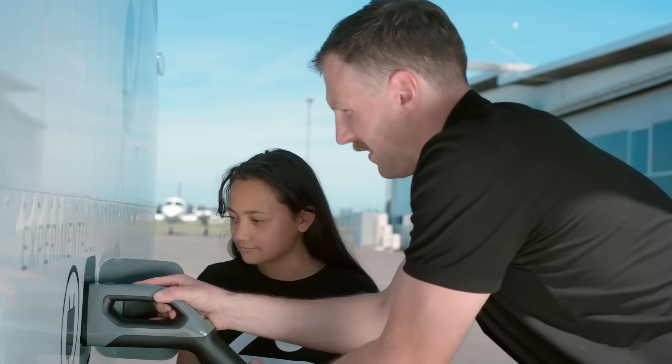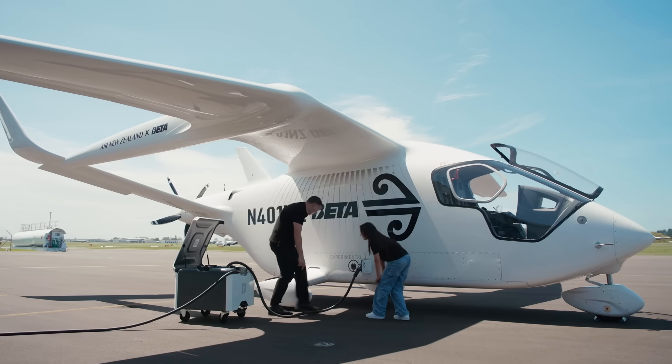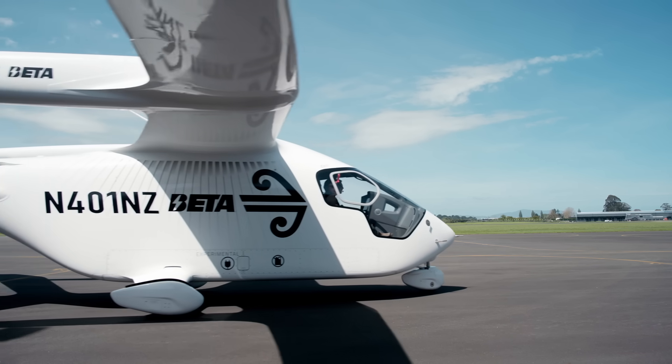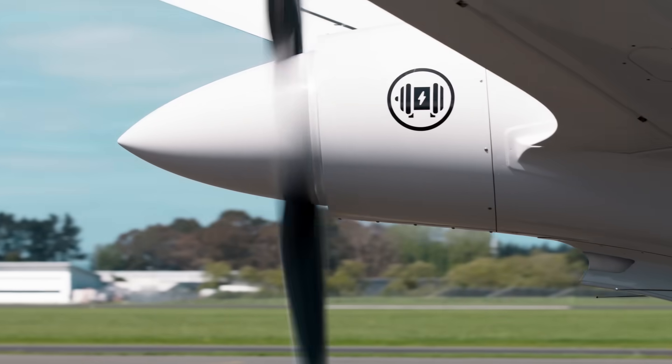Oh, it's just like that. Now we're charging. If we took off right now, how far would it go? This plane has a range of 398 kilometres, so it's really well suited for short hops between places like Blenheim and Wellington.